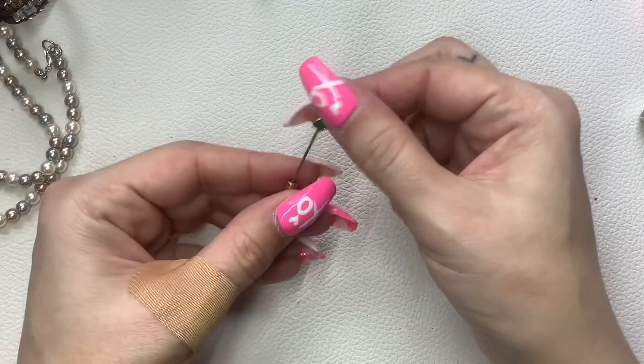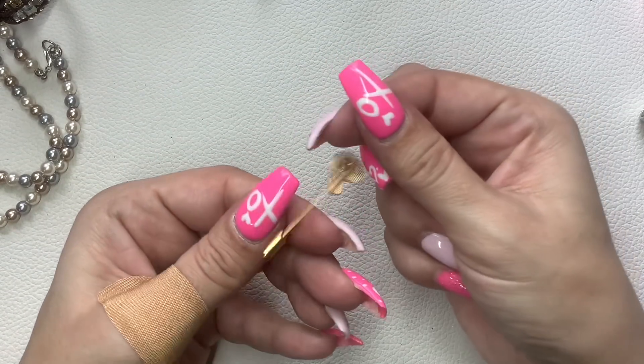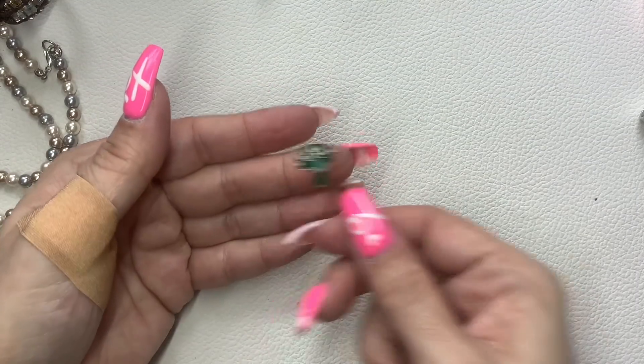Here's another stick pin — a little mushroom, gold tone, not marked. Three dollars.